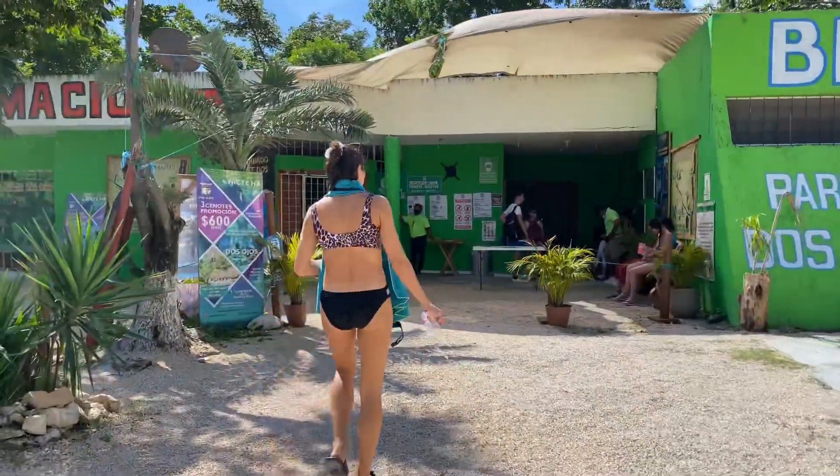All right, so we got all the information that we needed. Now we're headed to Dos Ojos. It was 350 pesos to get in. What is that in dollars? I don't know, but 350 pesos to get into those two cenotes. Is it two or considered one? I think it's two - there's different sections. Yeah, but we're gonna see two cenotes next. Yes we are.